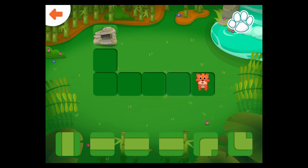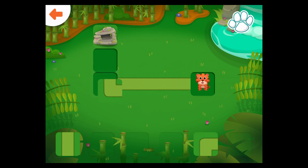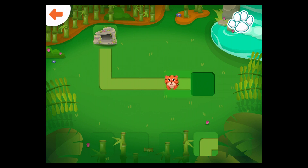Help the tiger get to the rocks. Drag the correct path to the glowing square. Good job!